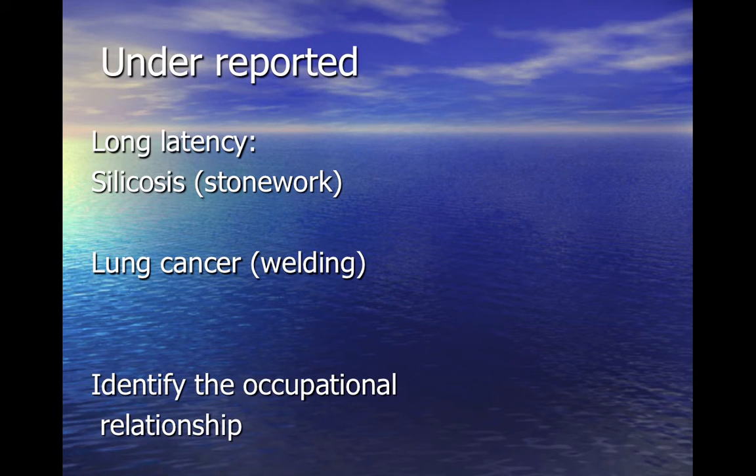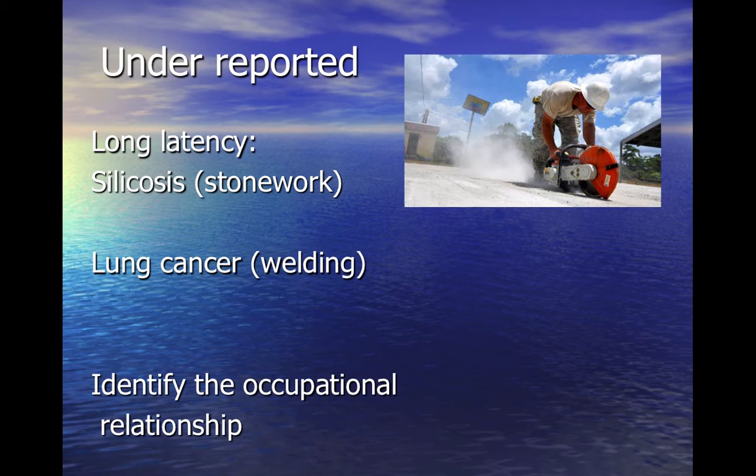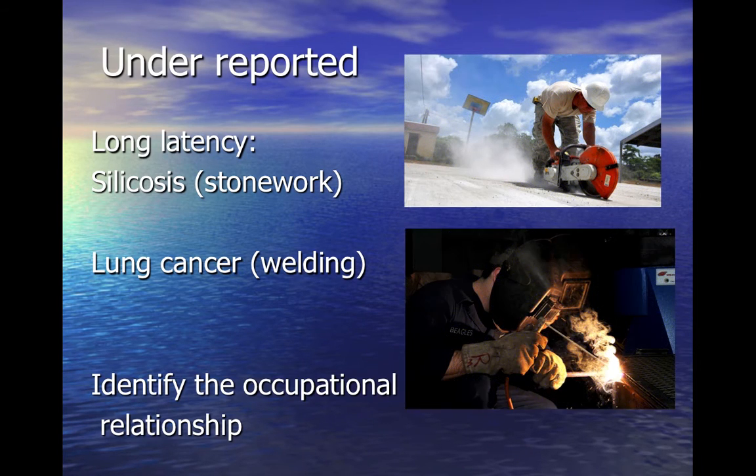Occupational factors are frequently underreported. The patient may have left work years before symptoms develop, they may not connect their symptoms with their job, or actually be trying to cover up that they're getting symptoms in relation to work. It's imperative the physician takes a thorough occupational history. If caught early, disease may be preventable in the individual and action can be taken to prevent ill health in co-workers.